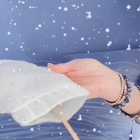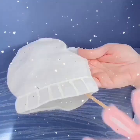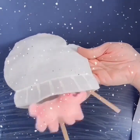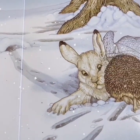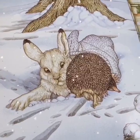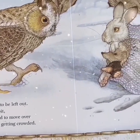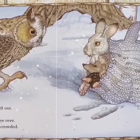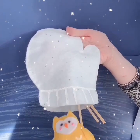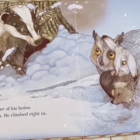Oh no! He dropped his mitten! A rabbit came hopping by and wiggled in next to the mole. A hedgehog wanted to get warm — the mole and the rabbit made room for him. The owl didn't want to be left out, so the mole, the rabbit, and the hedgehog had to move over. The little mitten was getting crowded. The badger looked out of his house and saw the mitten, and climbed right in.